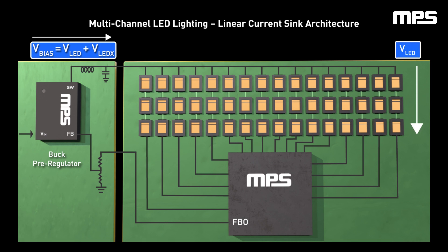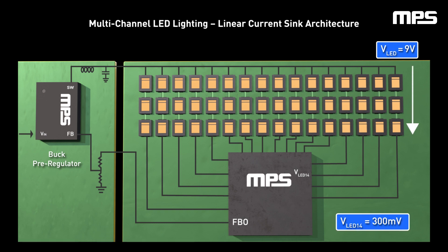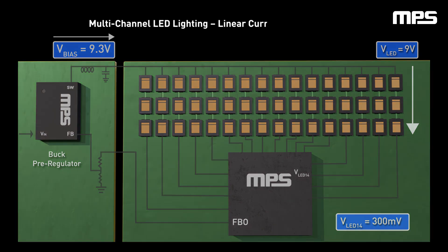VBIAS must be set high enough to account for the channel with the largest voltage drop, VLED, plus the minimum voltage required for the channel of the linear driver to regulate, VLEDX. For example, if across all channels, channel 14 has the largest voltage drop of 9V, meaning VLED equals 9V, and 300mV is required to regulate, meaning VLED14 equals 300mV, then VBIAS needs to be set to 9V plus 300mV, or 9.3V, for the circuit to function correctly.